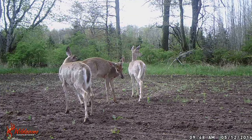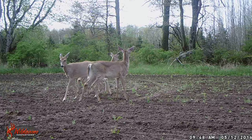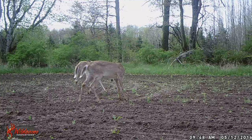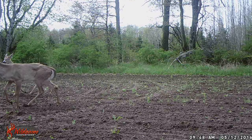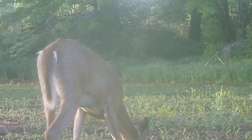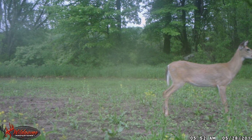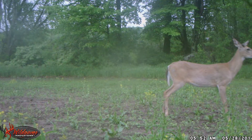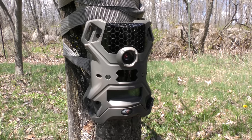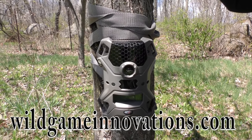We've actually been using this for about two weeks now. We've got great photos, video, everything off of this little camera. We're just setting it up off of our clover plot here to see what we've got coming through — I know we have deer and turkeys, and some of these bucks are already showing growth on their antlers. This camera only retails for $19.99. That's the Vision 8 Lights Out from Wild Game. It takes up to a 32-gig card, so you can just fill that thing with photos or video. Check them out today at wildgameinnovations.com.